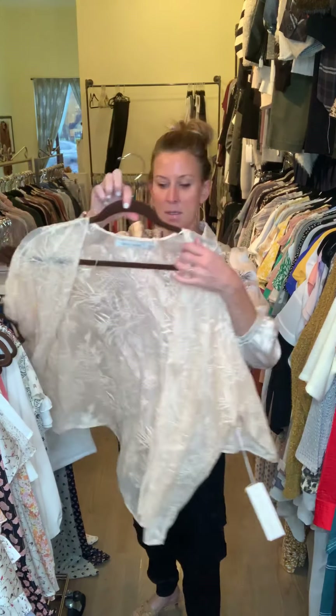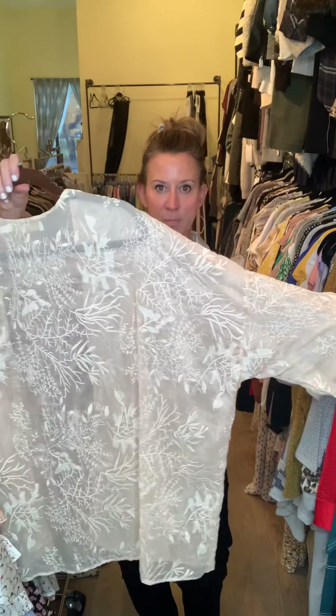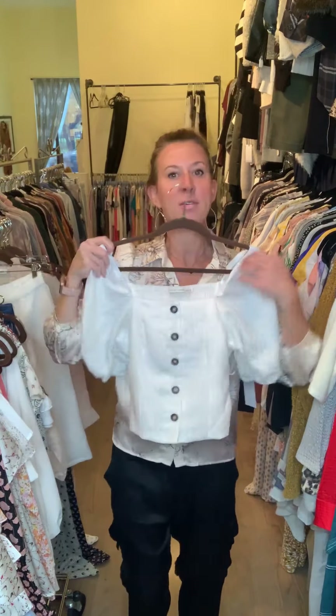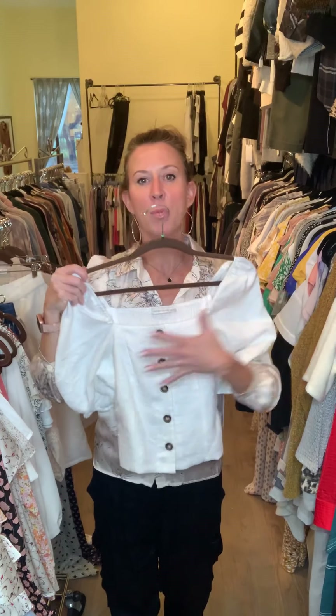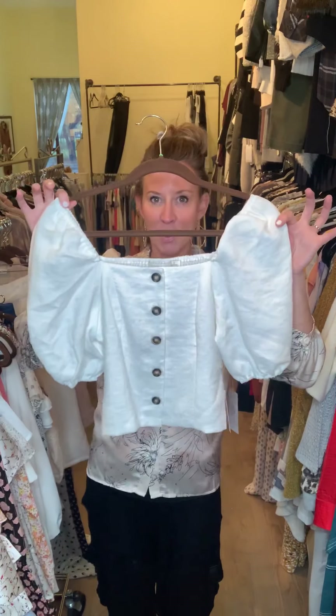A really nice sheer kimono in just the one colorway. It's kind of fun with the little poof sleeve and buttons down the front — kind of reminds me of something from the Renaissance, but just adorable.